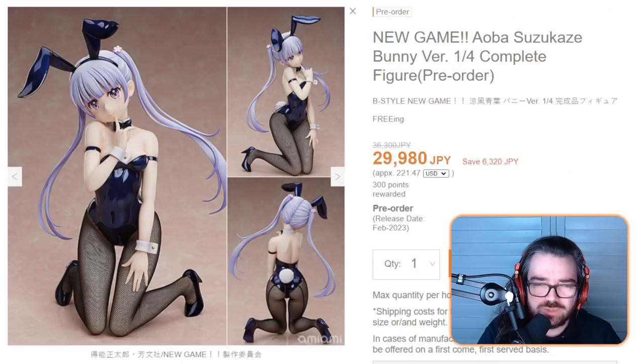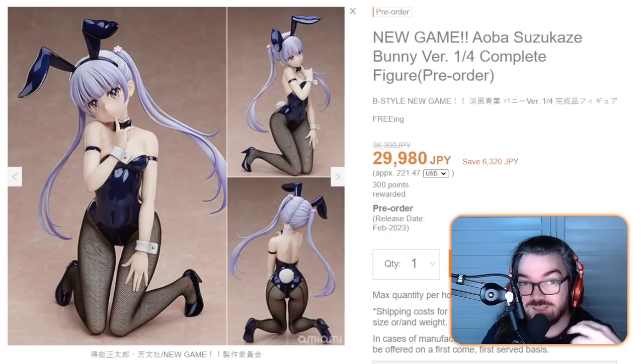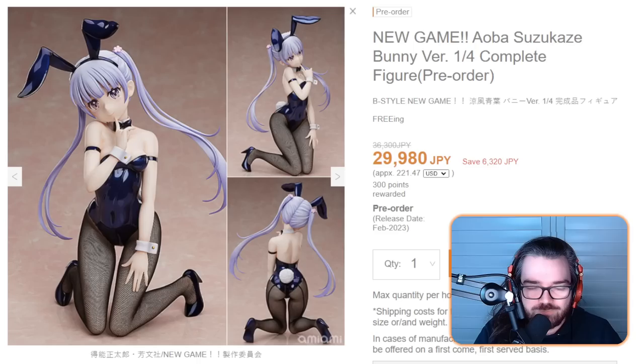Since I usually complain about Beastars, I'll go a different route today because I actually like Alba. Just between us, don't tell anyone — I have an Alba body pillow. It's really wholesome, trust me. So I like Alba a lot. I like this figure a lot — it's really cute. It should be illegal. Why do I hate Beastars so much? But this is just so appealing to me.